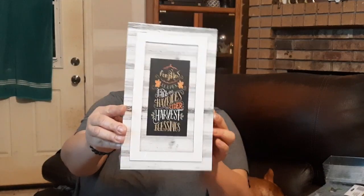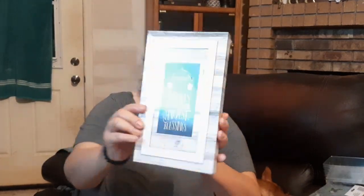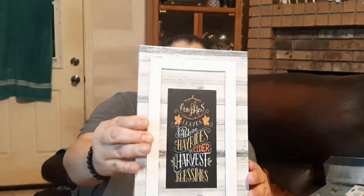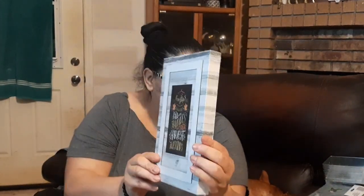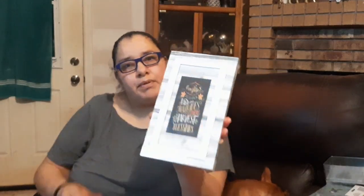Next is this beautiful old barn wood style sign in white and weathered gray. It says 'Pumpkins, Fall, Hayrides, Cider, Harvest, and Blessings' — it's like a frame within a frame, isn't that cute? This is hollow on the back but it has little designs on it. They had several designs but I chose this one because I liked it best.